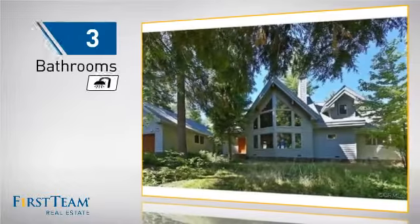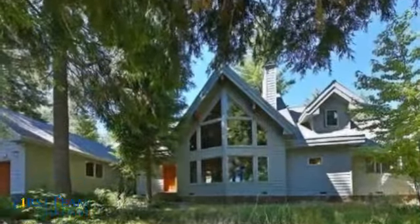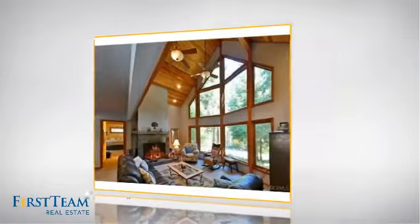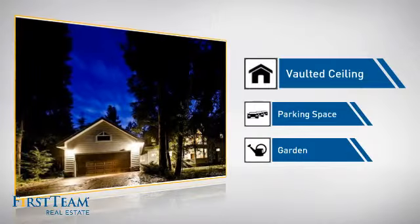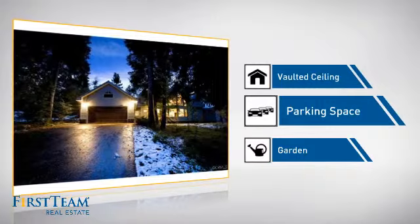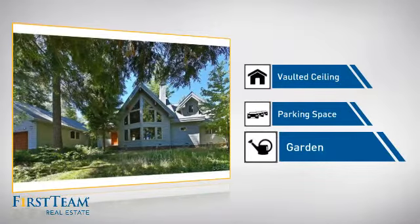As well as three bathrooms. But let's talk about what really makes this home stand out: like a vaulted ceiling for an elegant look that gives you a feeling of greater space, extra parking space for your vehicle, and a garden — a great way to beautify and add some nature to your yard.